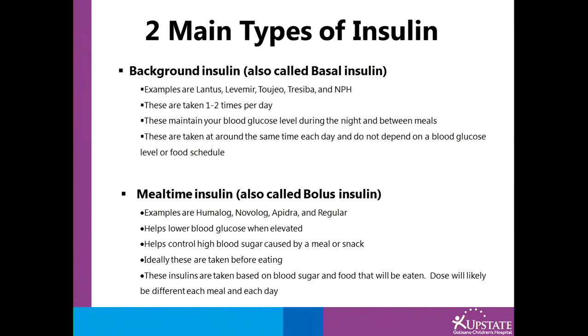These insulins maintain your blood glucose level during the night and between meals. They are taken at around the same time each day and do not depend on a blood glucose level or food schedule. For example, if you take your basal insulin at 8 p.m. every night, you would take it at 8 p.m. no matter what your blood sugar is or whether you've eaten dinner.